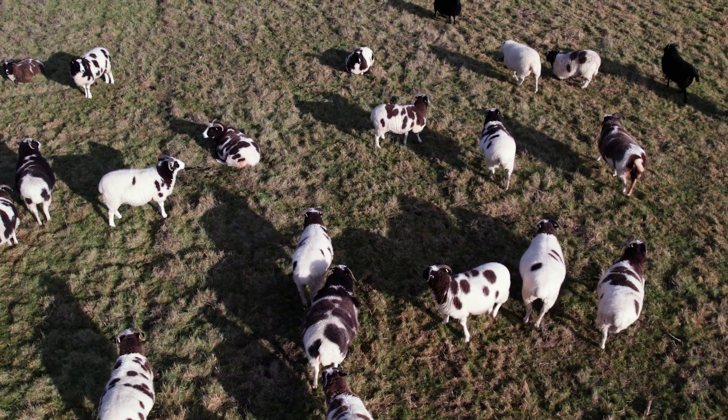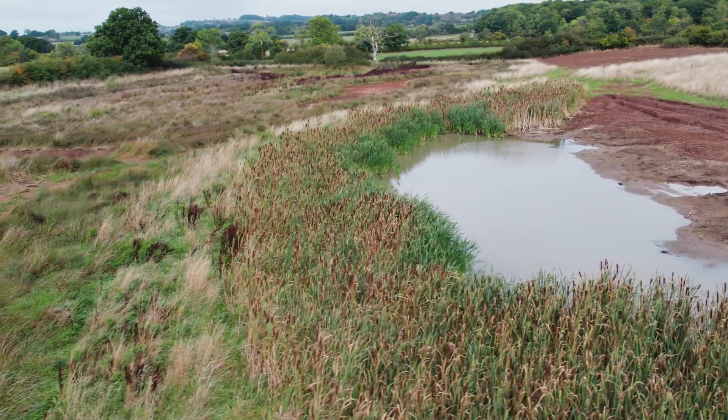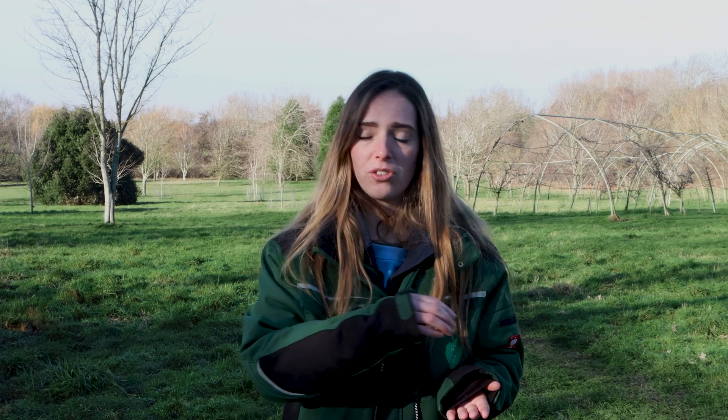One of our areas known as Netherstead — we've created a wetland area around there and we're currently using one of our local farmers who grazes some of his Longhorn cattle on there. The cattle will go in and what we call 'poach' the ground — those big footprints you see of livestock in the mud — that creates a really lovely micro-habitat for our invertebrates, and birds will come and also eat those invertebrates. So it creates a domino effect for our wildlife.